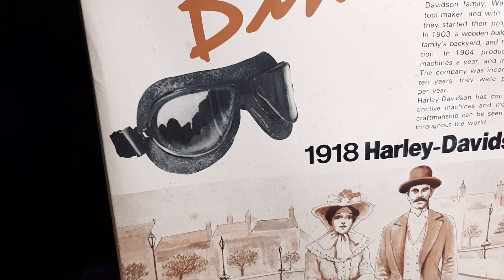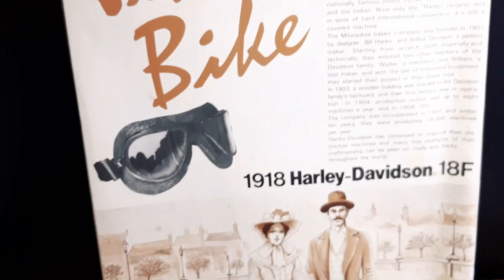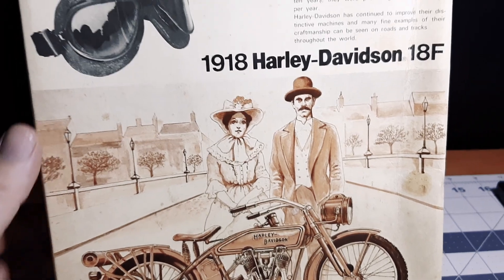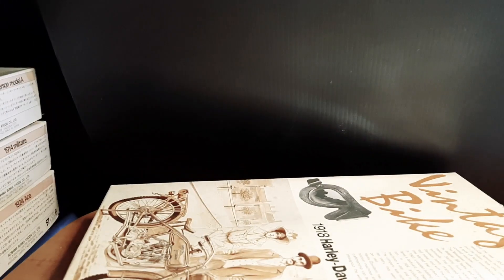A few years back I went to a model show at Macomb Community College and I was buying some model kits there, and I saw a kit — a vintage Harley Davidson 1918 Harley 18F. I said, oh, that's kind of cool. So I told the guy — I think it was like 25 bucks — I said hey, I'm interested in buying that.